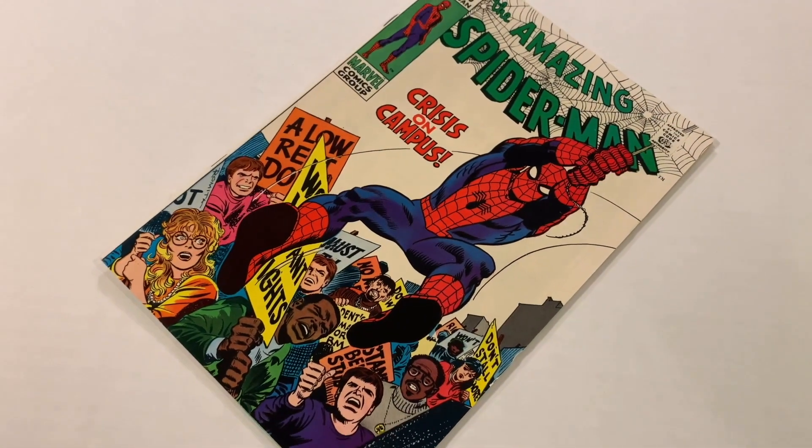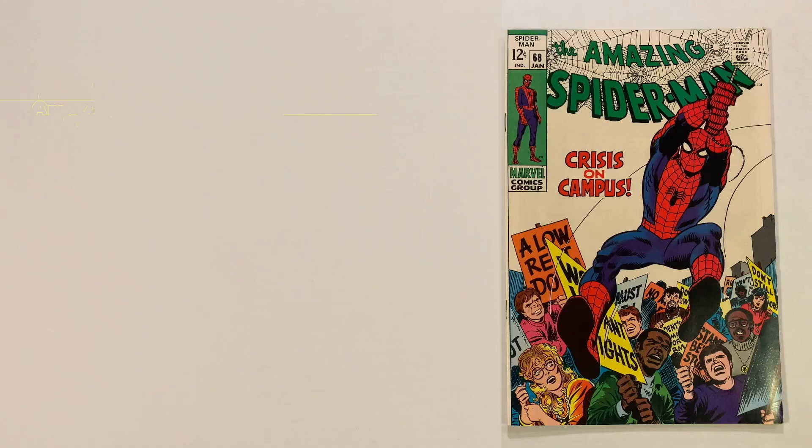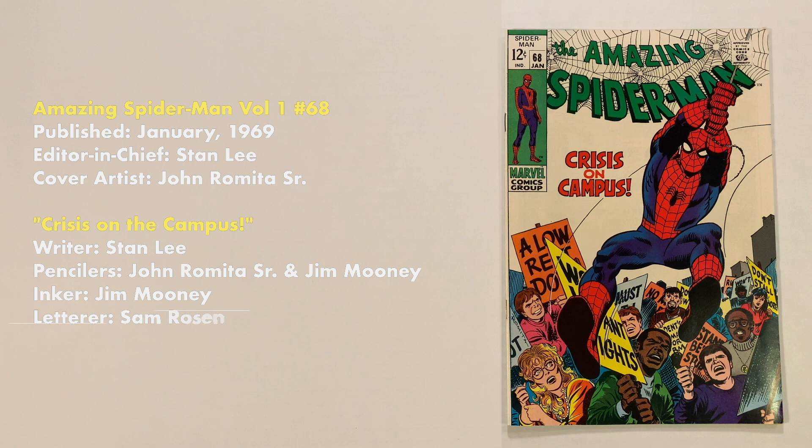And don't forget to subscribe so you don't miss a single video. Amazing Spider-Man No. 68 was published in January of 1969. Editor-in-chief was Stan Lee. Cover artist was John Romita Sr. The story titled 'Crisis on the Campus' was written by Stan Lee, penciled by John Romita Sr. and Jim Mooney, inked by Jim Mooney, and lettered by Sam Rosen. The book consists of 32 pages with a cover price of 12 cents.